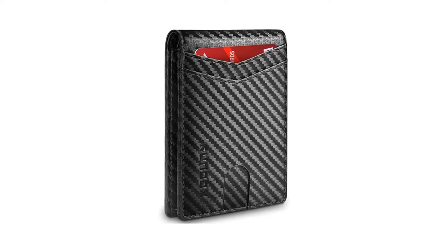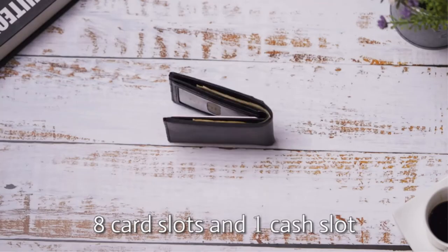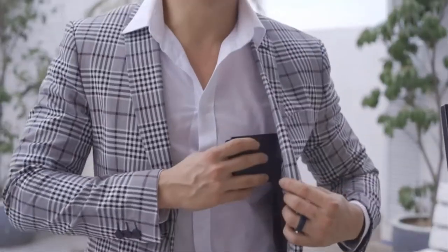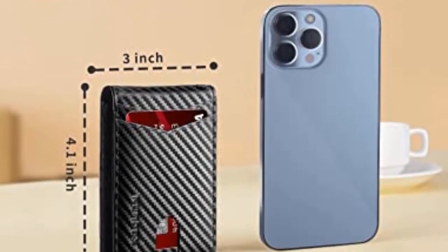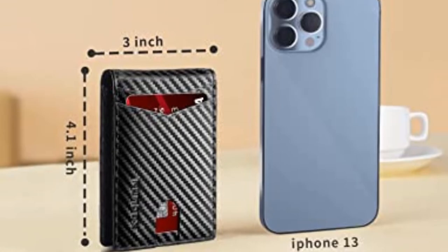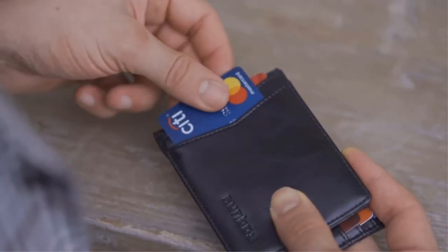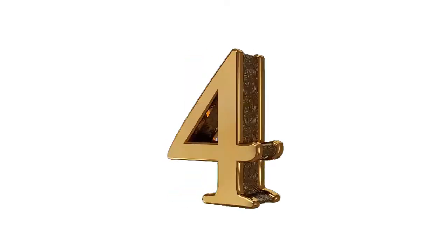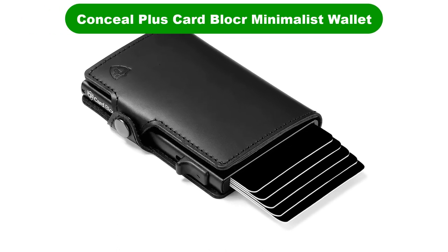Specifications: Dimensions 4.4 x 3.3 x 0.5 inches. Weight: 3.21 ounces. Material: Carbon leather. Pros: Durable leather lining, minimalist and slim design, card slots for instant access, available in a variety of colors. Cons: Might not be deep enough.